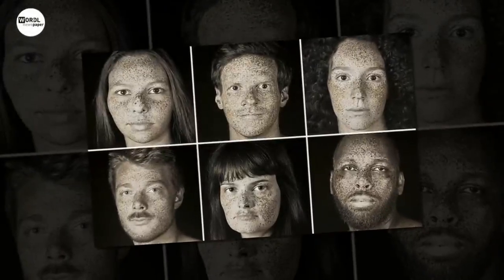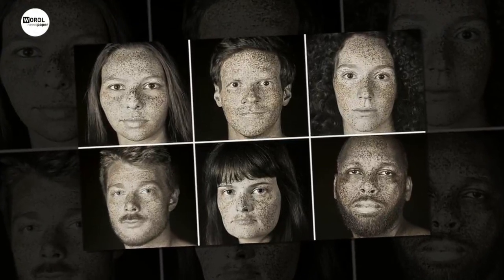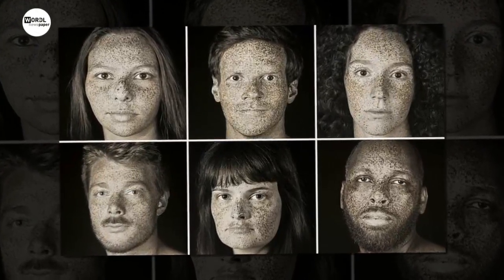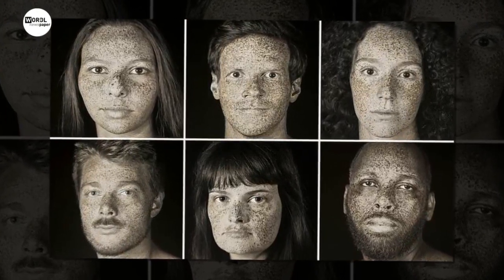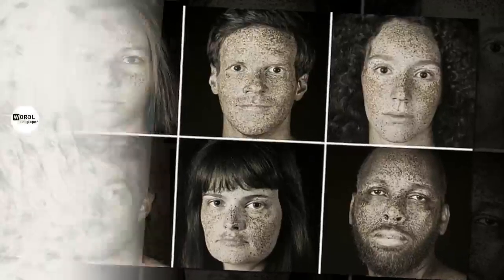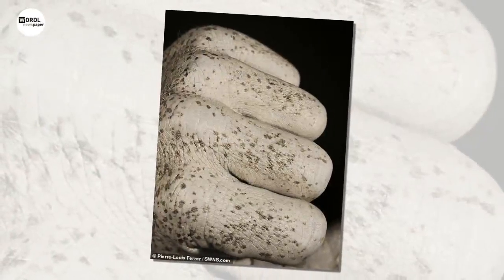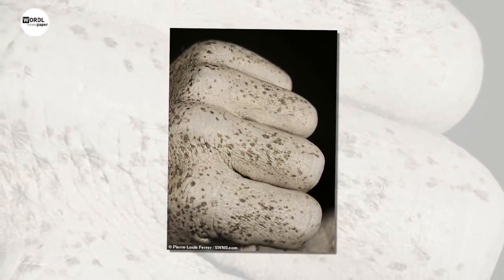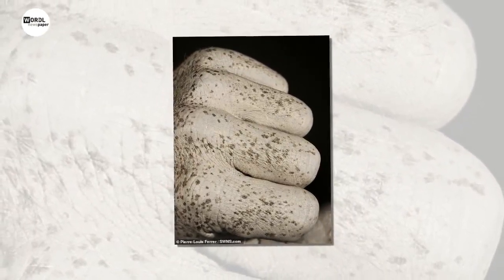"I am fascinated by the possibility to see beyond the visible. I wanted to build a portrait series in UV to offer a more sensitive way to see people." This series illustrates the raw and natural character of the human being, revealed by the technique of ultraviolet photography.